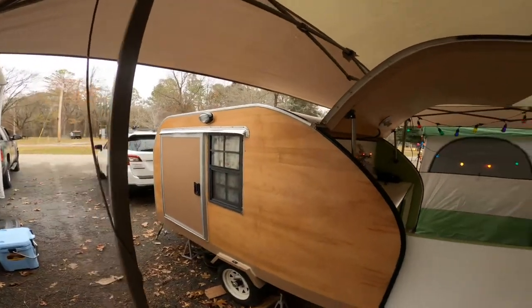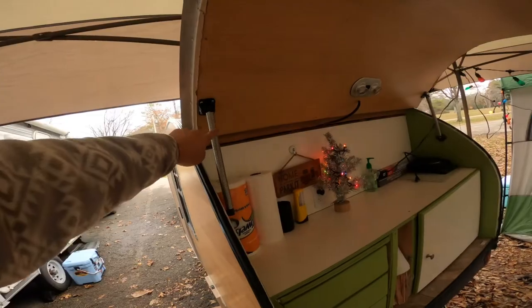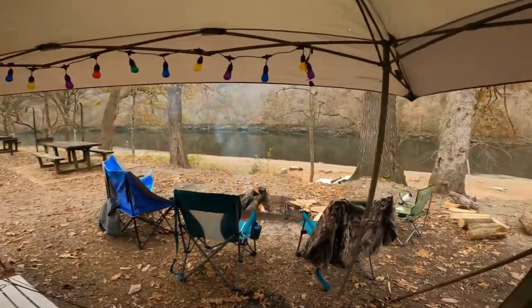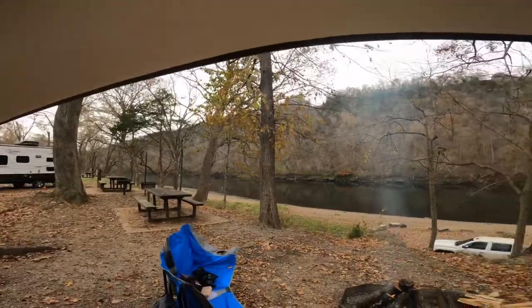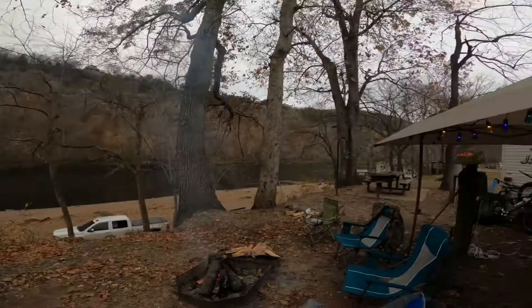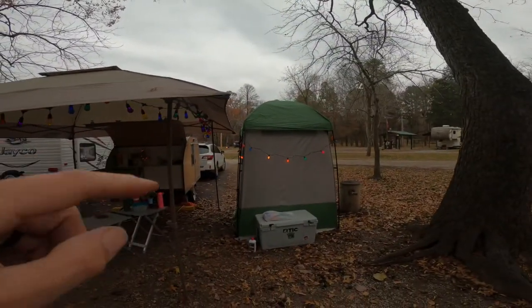There is the other side. These hinges — if you ever decide to build one of these, use these, they are great. Here is our campsite, got the fire going, beautiful White River, some guys out there trout fishing. I hope you guys enjoy it. Also we have the little bathroom house.